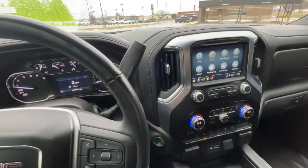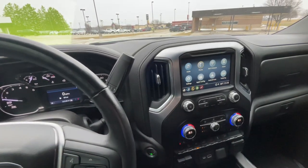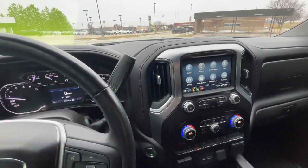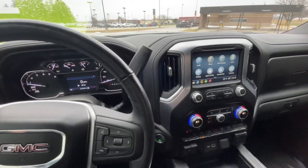Hello everyone, I'm here with Meijer Motors to show you our 2021 GMC Sierra 1500 Elevation. This vehicle has the dark sky metallic exterior, it has the 5.3 liter V8, and it has the X31 off-road package.